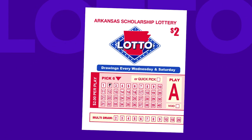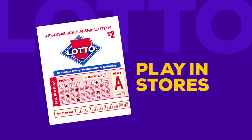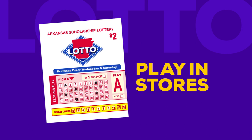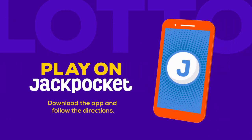Want to play your own lucky numbers? To choose your numbers, find and follow the directions on the play slip located at any lottery retailer. Once you finish, you'll take it to the clerk and purchase your ticket. Mark the multi-draw option on your play slip to play your numbers in up to 20 consecutive drawings. To play your numbers on Jackpocket, just download the app and follow the directions.